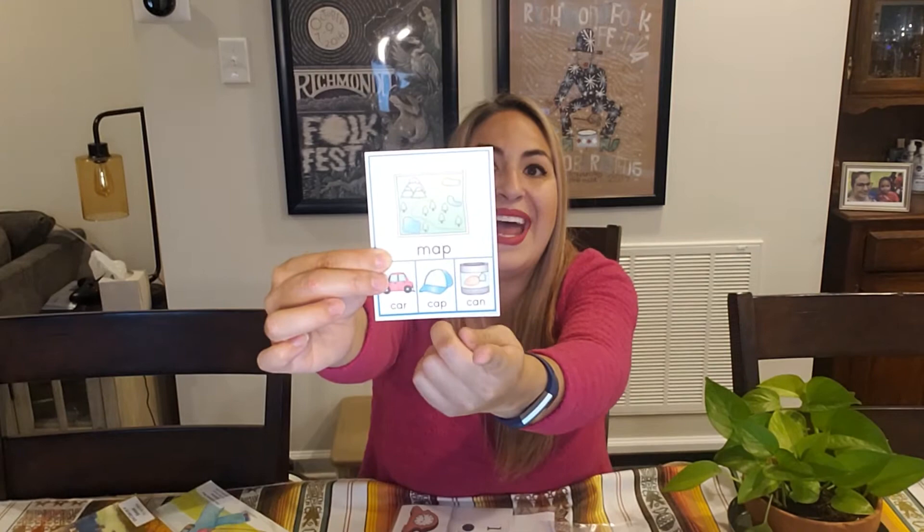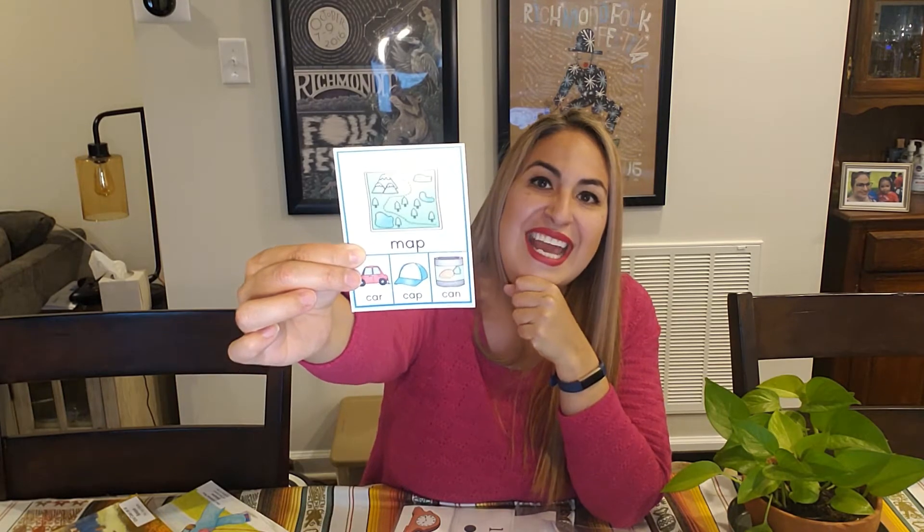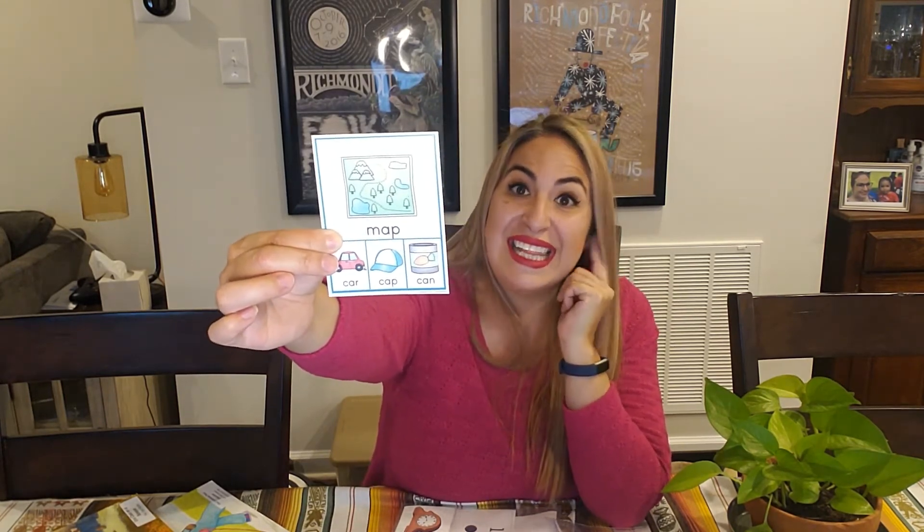Let's use this as our example. If you look at this card, the very first picture at the top is a picture of a map. And then under that we have a picture of a car, a cap, and a can. So what you're going to do is say the words aloud for your child and say, okay, let's listen for the word that rhymes with map — that sounds like map, that has that same sound at the end. So you're going to say: map, car. Then you're going to repeat: map, cap. And now: map, can.